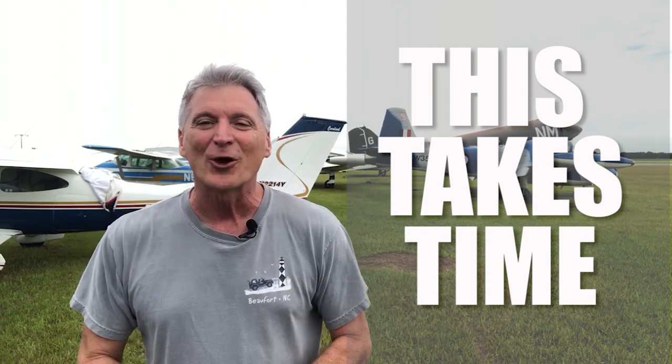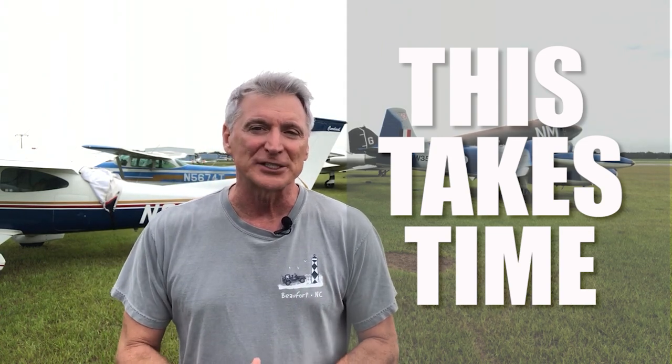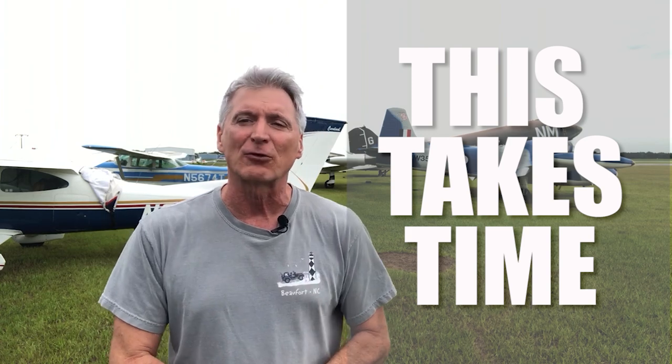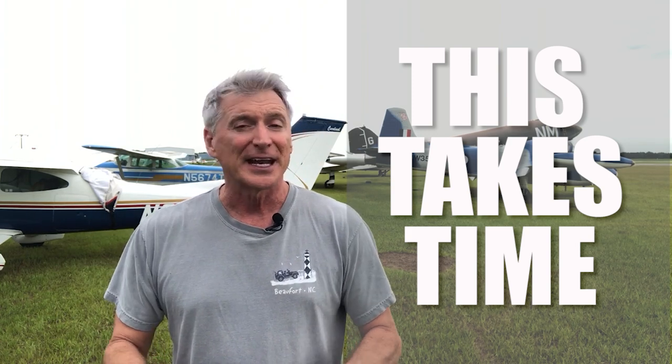I overhauled my Lycoming O320 Echo II Delta, and it took exactly three months from the time I dropped the engine off in Fort Lauderdale till the time I did my initial break-in flight. I was involved in every step of the process that I could be. I really wanted to stay on top of it, and I'm glad I did.